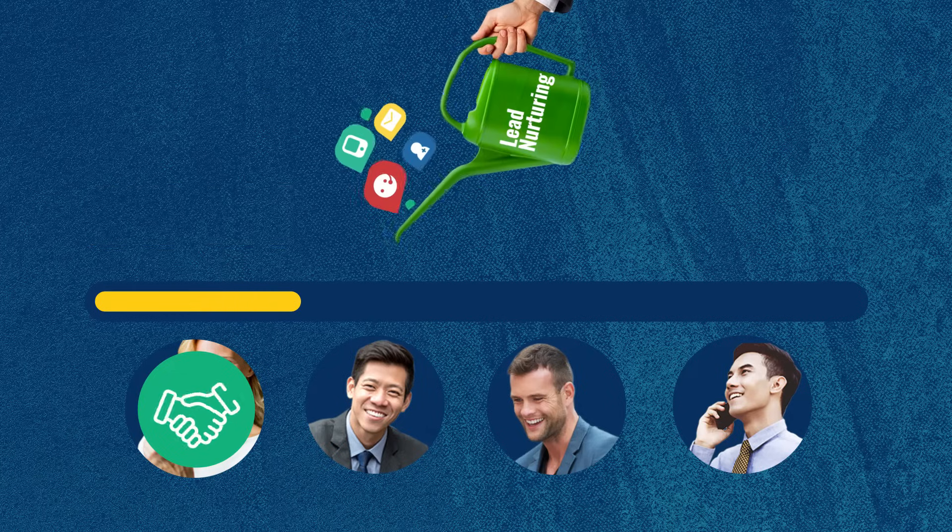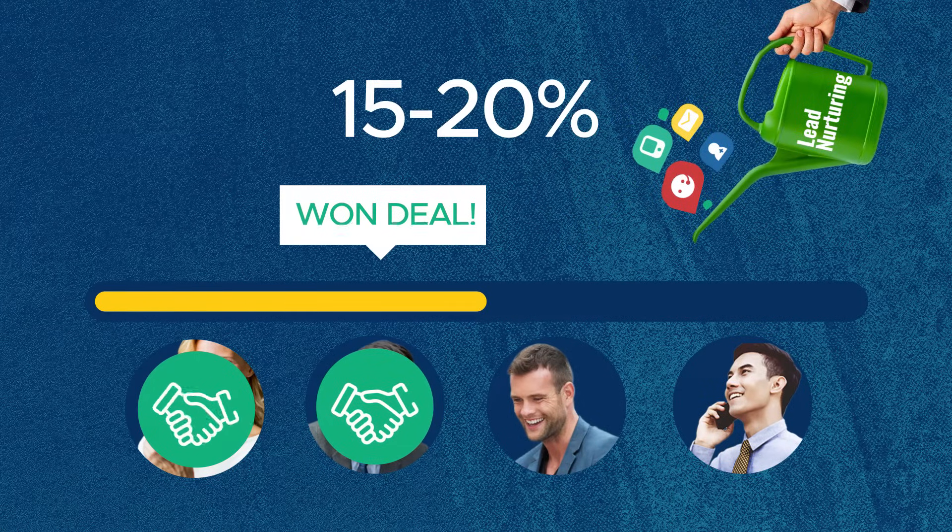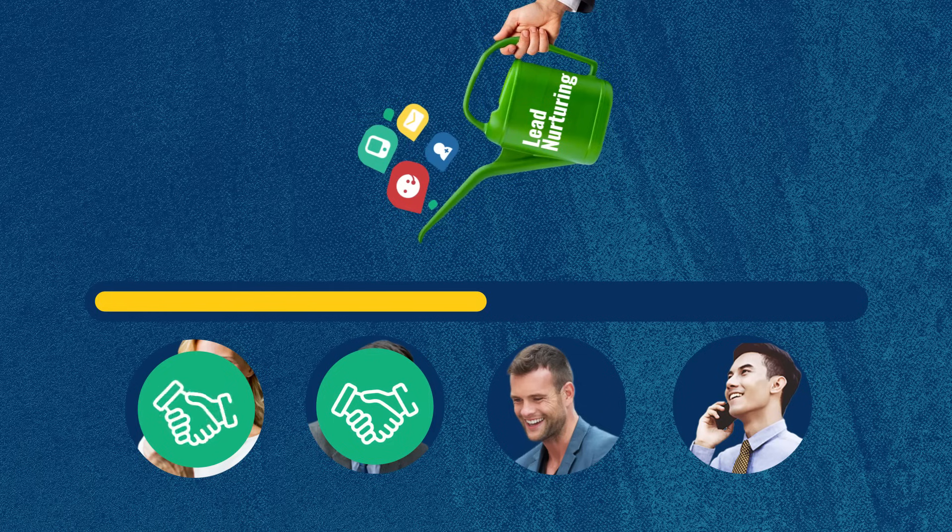Not bad, but with lead nurturing in the mix, that number significantly bumped up to an average of 15 to 20%. That means almost double the sales. And that is why you should be nurturing your leads.